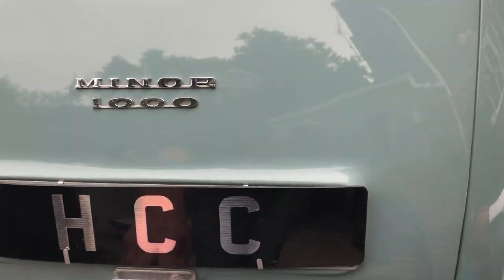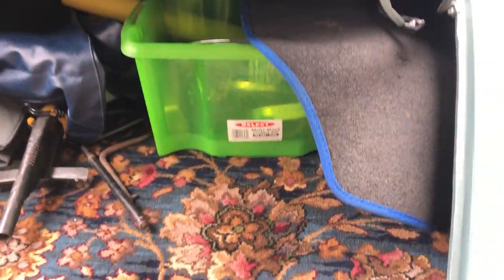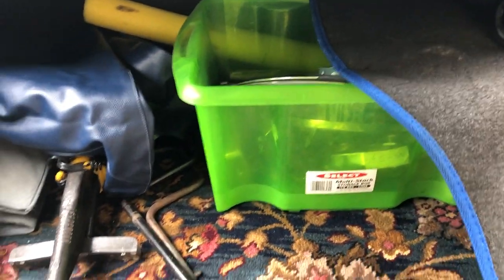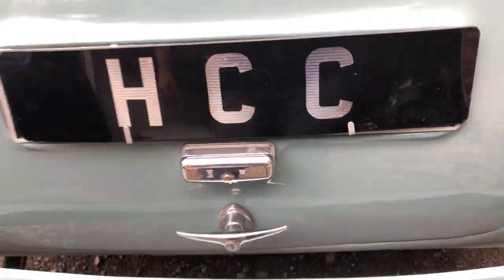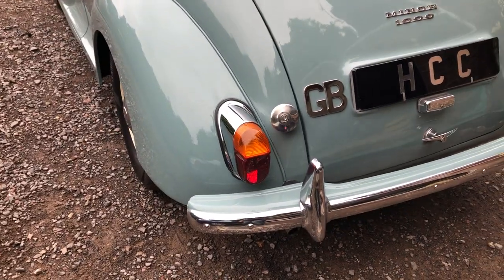We haven't done much to this car so far — literally just got it back here. There's a period old carpet in the boot; the boot area is quite tidy underneath that. Got some spares with it: original jack, spare wheel. It shuts down nicely and locks properly.